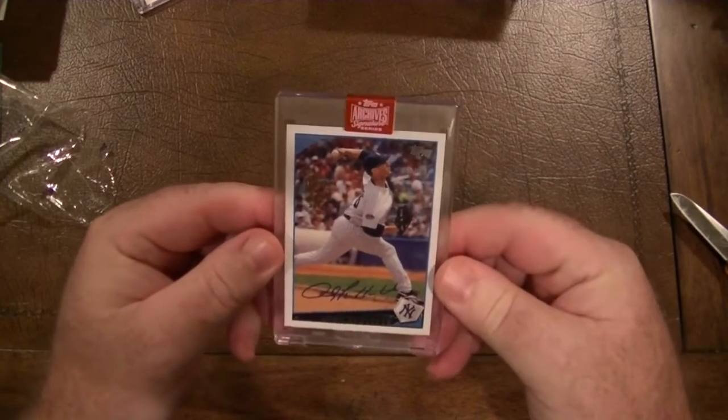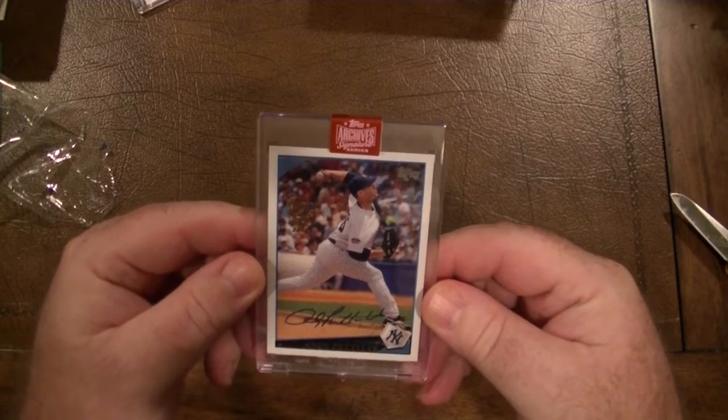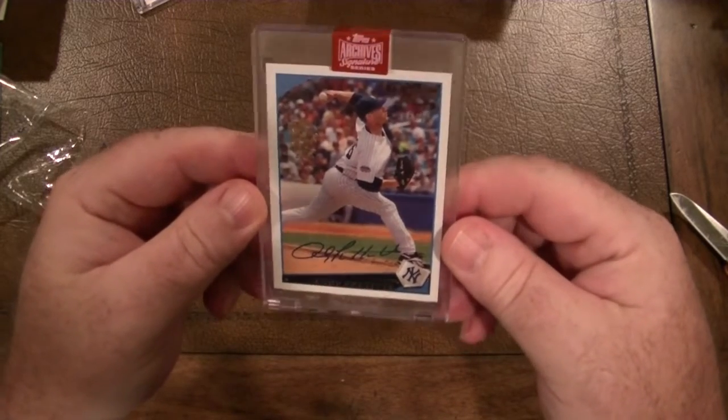That is sweet, and it is numbered out of 10 — is that a 6 of 10? Yes, 6 of 10. Andy Pettitte autograph — fantastic!